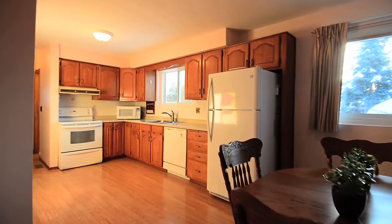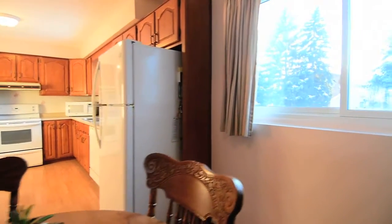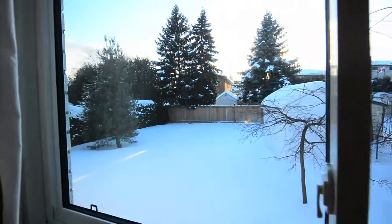The kitchen and breakfast area expands across the back of the home, feeling airy and bright, with two large windows overlooking the backyard and bringing in plenty of natural light.